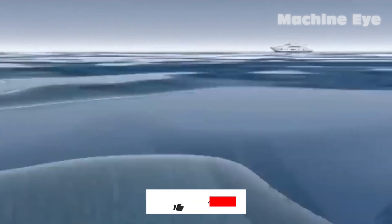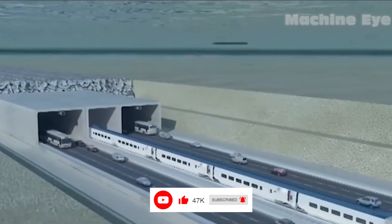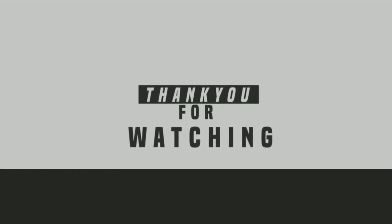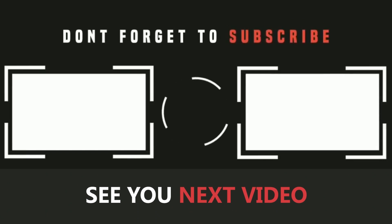Don't forget to like this video and subscribe to our channel to stay updated with more fascinating content. Thank you for watching and we look forward to seeing you in the next video. Until then, take care and bye. See you in the next video.